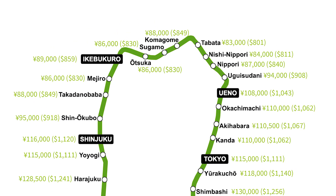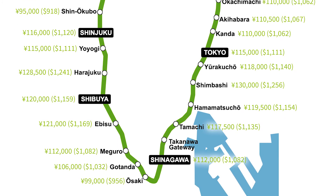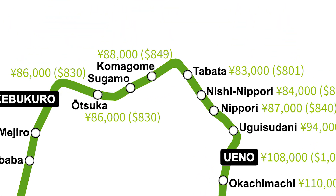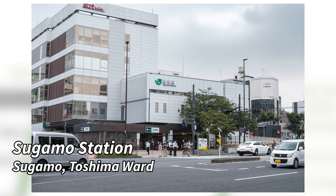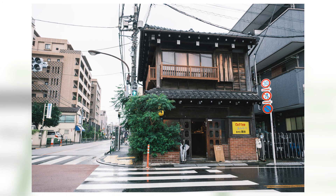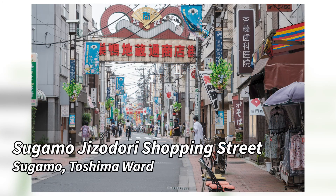We can see there's a pretty distinct difference between the north half and south half of this particular train line. Neighborhoods around the north like Tabata, Komagome, and Nishinipori tend to be more shitamachi and residential. They're easy to live in and give you access to the Yamanote Line, which can be a great value for those looking for a place close to downtown areas.